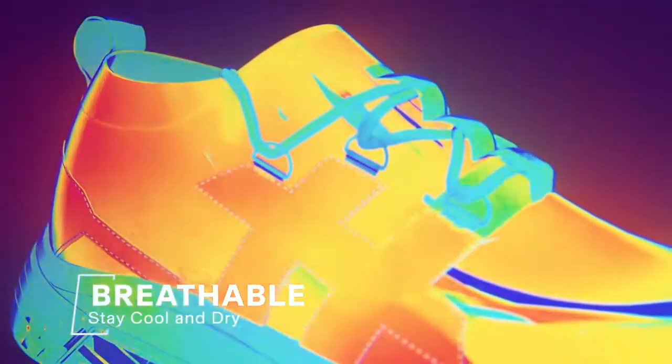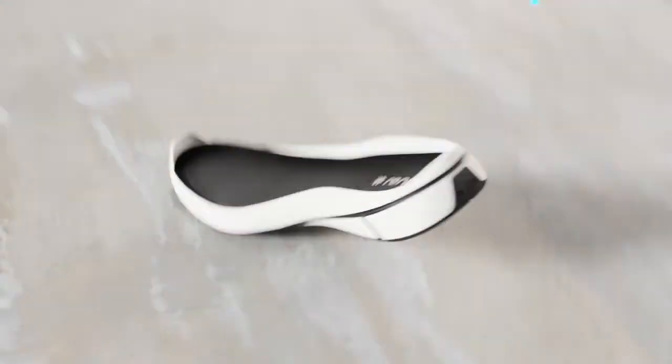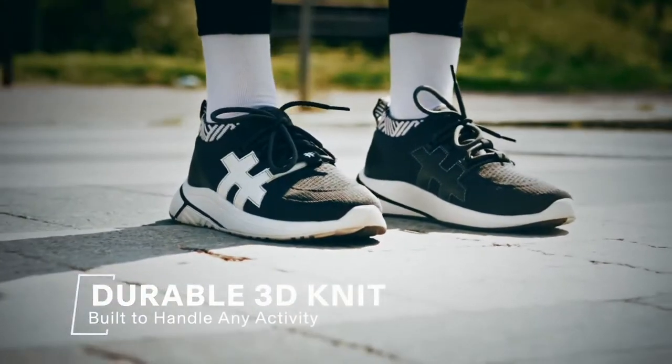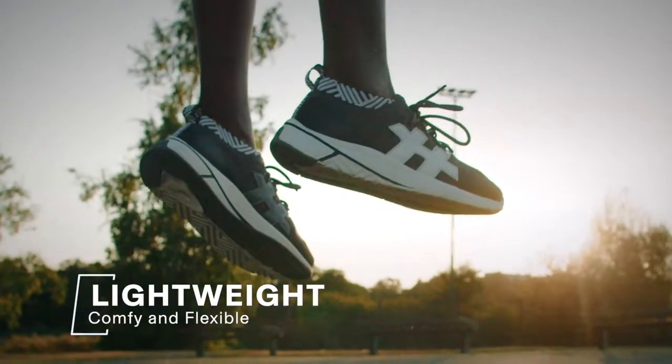Waterproof usually means hot and sweaty. Nomad is built for ventilation — every element from the sole to the upper is designed to breathe. Our 3D knit is made tough for even the most extreme activities, and ultralight to never weigh you down.